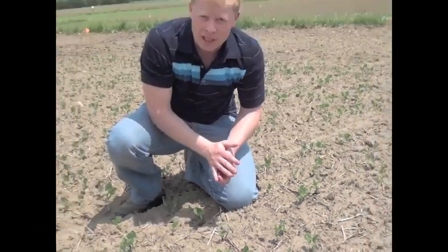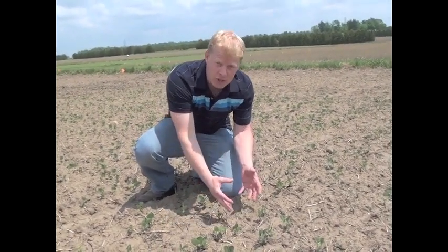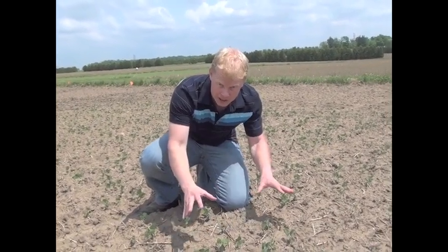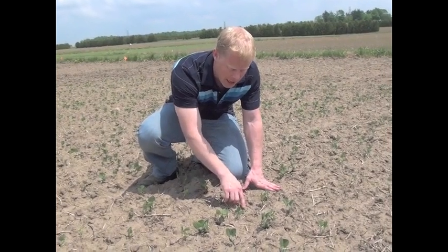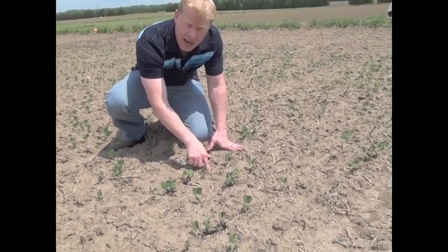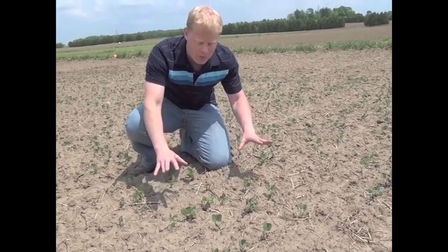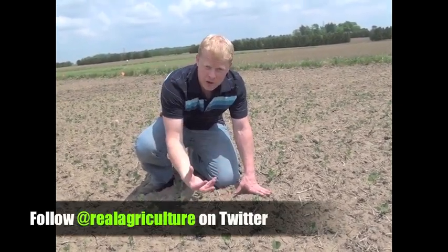So what does that mean from a herbicide application timing? You've got to take the stage of the weeds in context with the stage of the crop. In this particular scenario here, we're pretty clean — we have some annual weeds emerging, a little green foxtail at the two-leaf stage, and a little annual broadleaf at just the cotyledon stage. We have time to wait, so we can bide our time and wait for the majority of this crop to get to the first trifoliate stage.